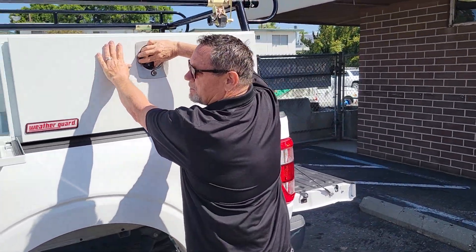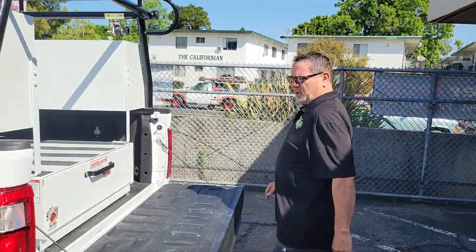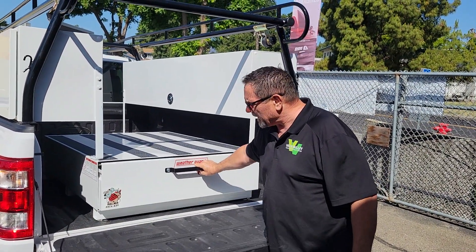They go up, they close. In the back, we've got a Weather Guard pack rack. These are really, really good for securing all your items. You push the button and it slides out.